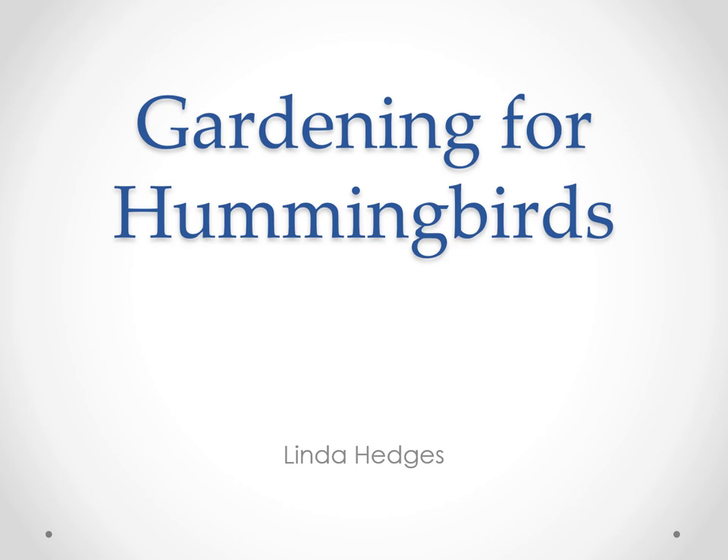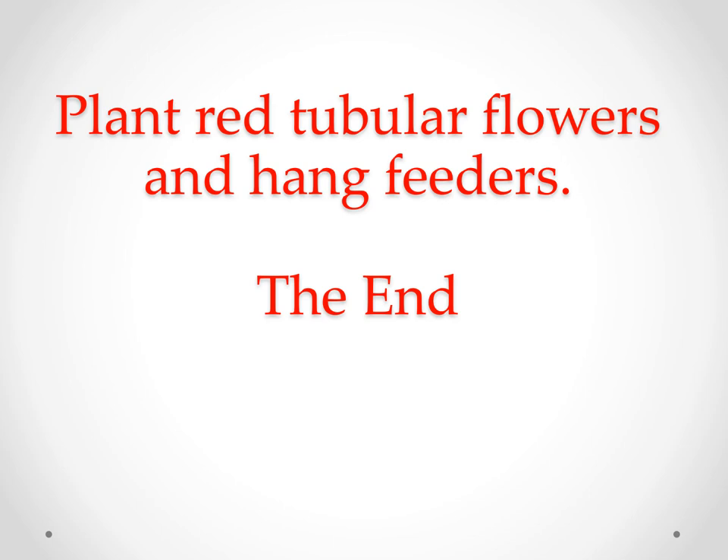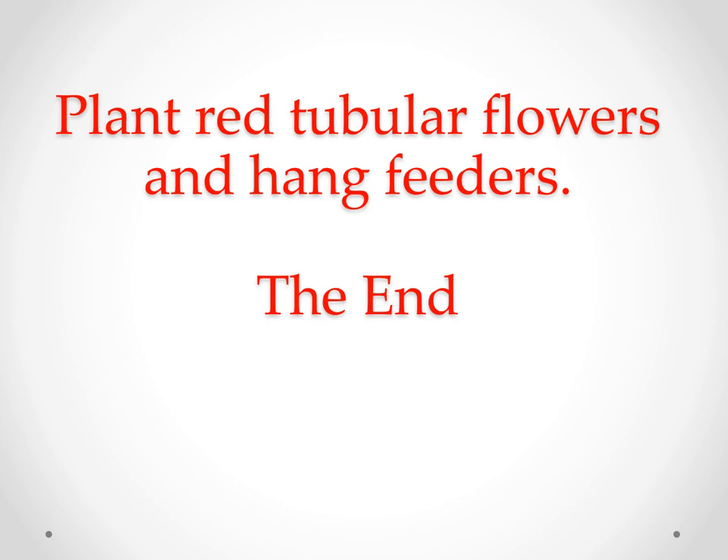Hello everyone, this is Linda Hedges. I thank you for joining me for Gardening for Hummingbirds. When I was asked to do this presentation, I said sure, that sounds like fun, but my program might be a little short. And yes, short indeed. Of course, I'm being a little bit facetious, but it is easy to believe that Gardening for Hummingbirds is as simple as planting red tubular flowers and hanging feeders. Both of those elements are important, but there is certainly more to the story. Actually, I'm going to be talking about Gardening for Hummingbirds and other creatures because gardening does not happen in a vacuum.